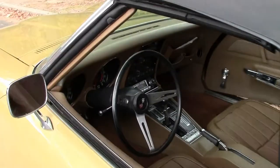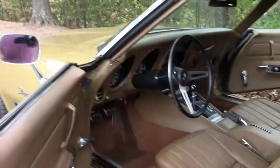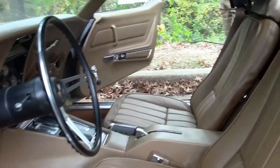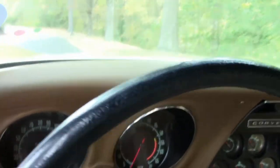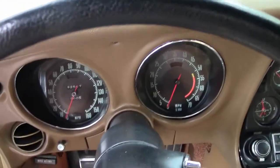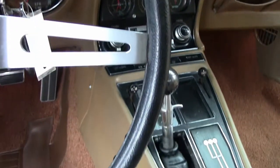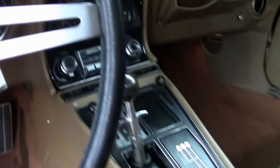We're going to get into the interior. As you can see it's got a saddle interior — seats, carpet, dash — great condition. No cracks or dinks or scratches on the dashboard itself. The center console, naturally being a '69, is a little worn, but that's pretty much expected. All in all, just a great-looking car.